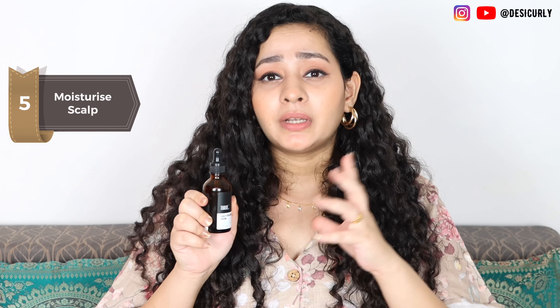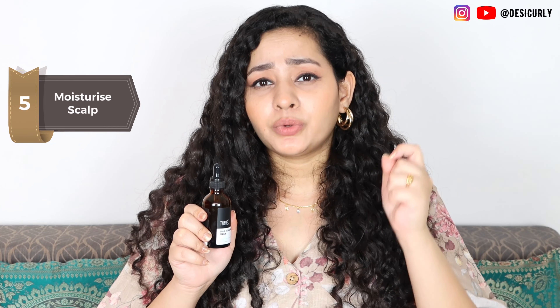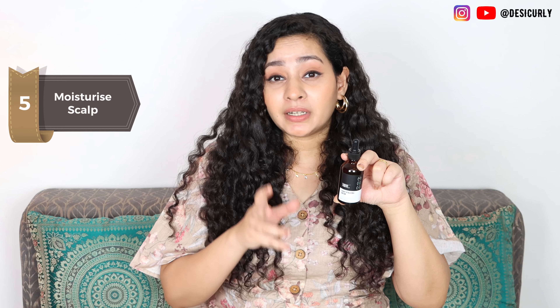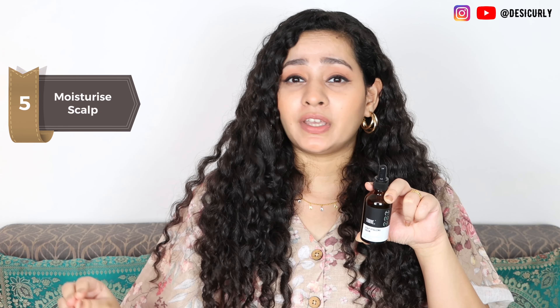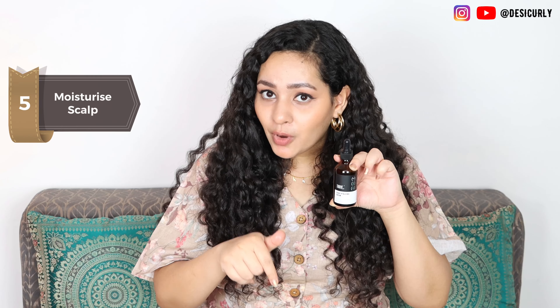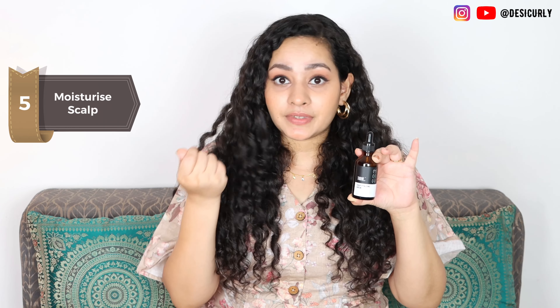You can also use this scalp vitalizing serum for other dry scalp conditions like psoriasis and eczema, but I'd suggest you take a go-ahead from your dermatologist first. It might look a little expensive initially but the results are so impressive you'll want to buy it every time, and a little goes a long way so it won't be that expensive. I'll link everything in the description box with a discount code so you can buy from there and save some money as well.